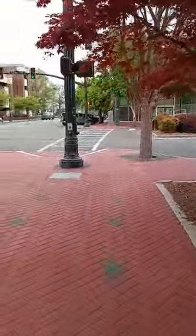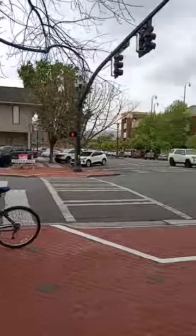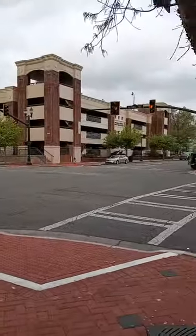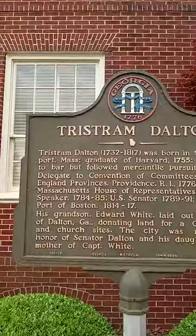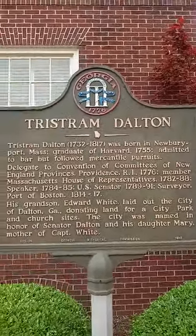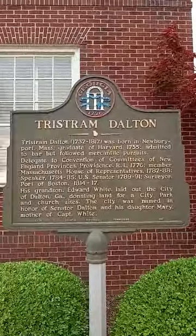I'll show you when I get right here around the front. This is right here across from the courthouse and the courthouse parking deck, Whitfield County Public Parking Deck. But Tristan Dalton — I believe that's who Dalton was actually named after. Whitfield County was named after George Whitfield.